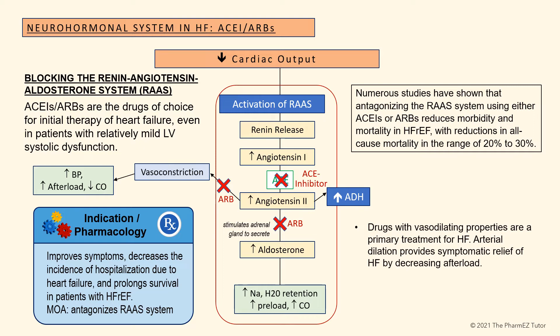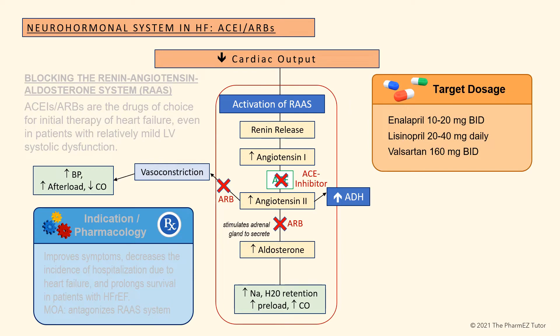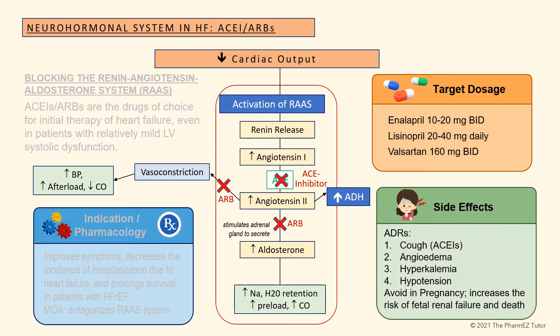Drugs with vasodilating properties are a primary treatment for heart failure. Arterial dilation provides symptomatic relief by decreasing afterload. Target dosages for commonly used ACE inhibitors and ARBs include enalapril 10–20 mg twice a day, lisinopril 20–40 mg per day, or valsartan 160 mg twice a day. Common side effects include cough — commonly seen with ACE inhibitors — angioedema, hyperkalemia, and hypotension.